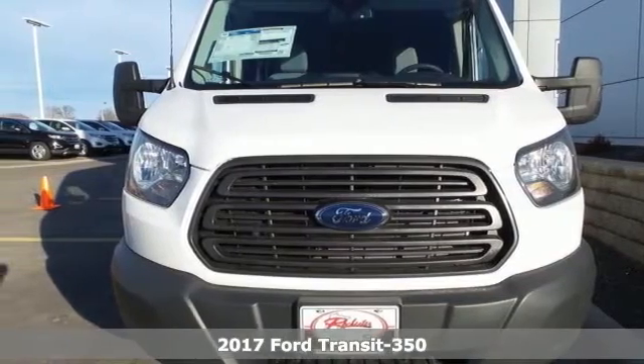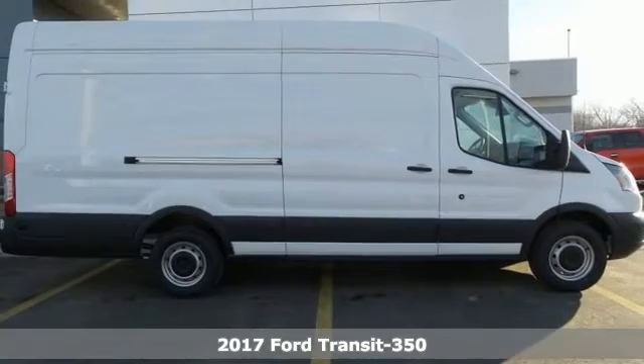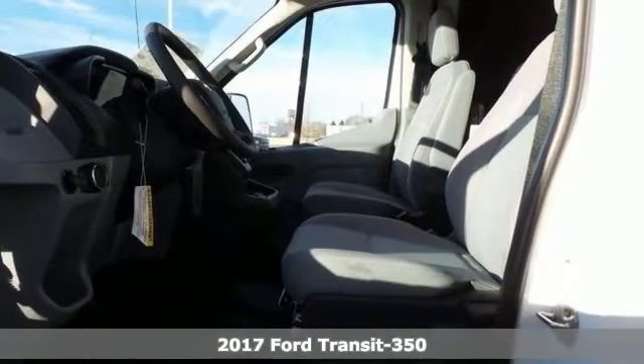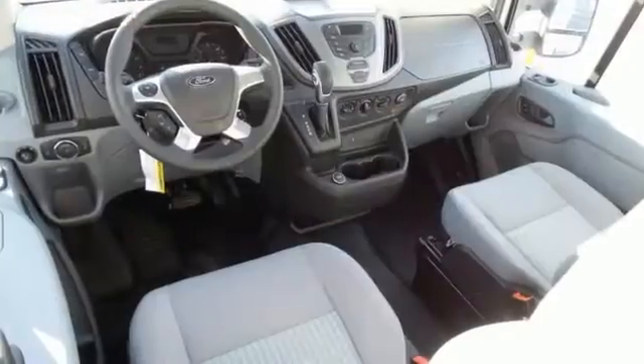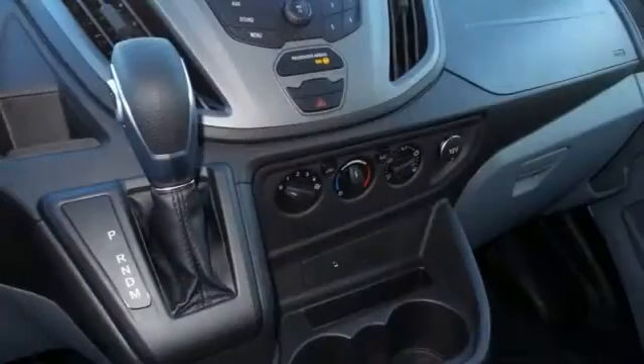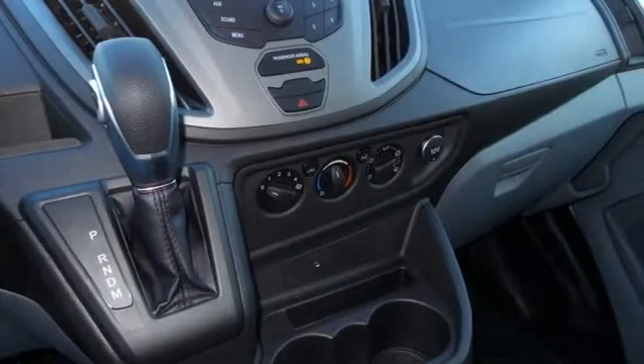You'll get years of use out of this trustworthy 2017 Ford Transit 350. It comes with everything you need, like brake assist, electronic stability control, and exterior parking camera. It also has a load area protection package.